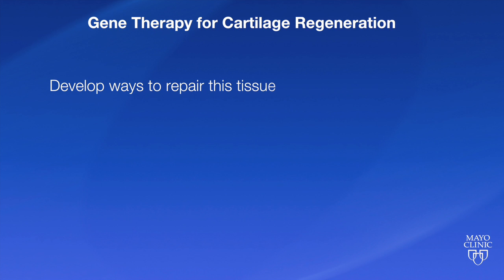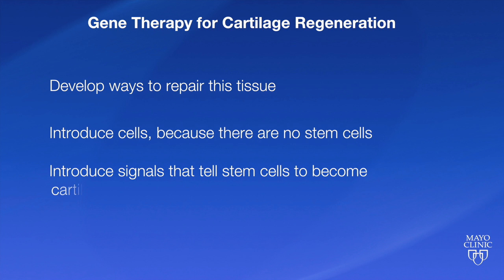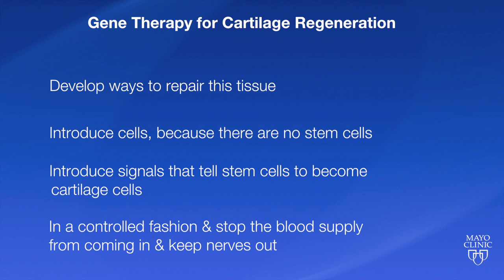When trying to develop ways to repair this tissue, we have to be pretty inventive. We have to introduce cells because it has no stem cells. We have to introduce the signals that tell those stem cells to become cartilage cells, or chondrocytes. We have to do it all in a controlled fashion, stop the blood supply from coming in, and keep the nerves out. All of this is quite demanding.